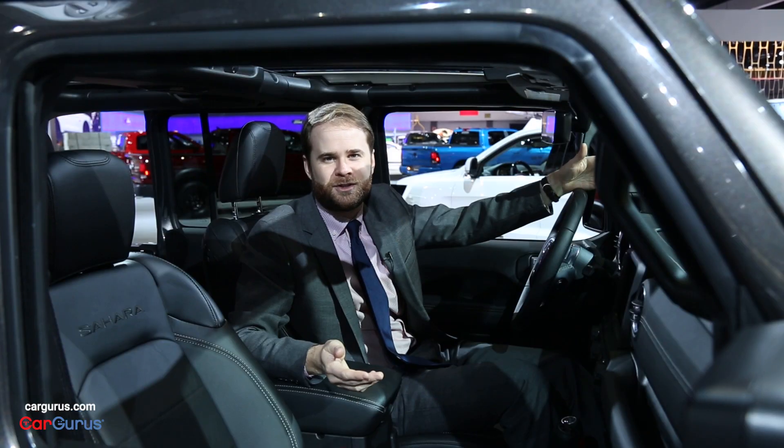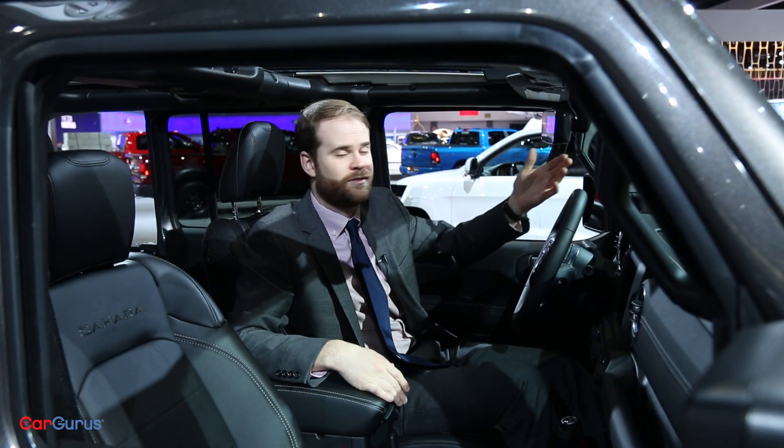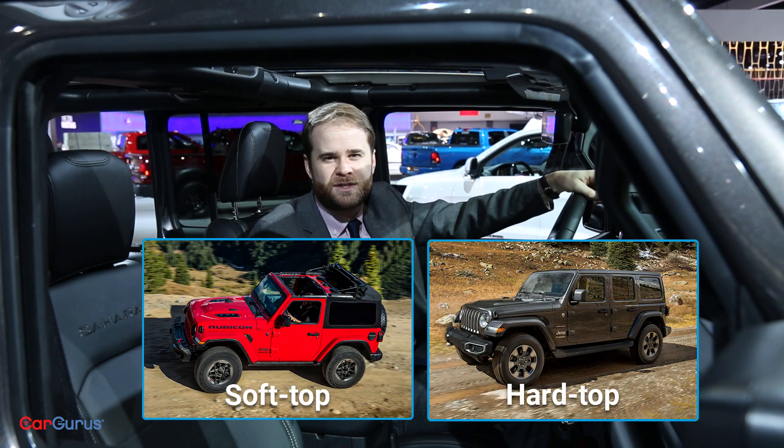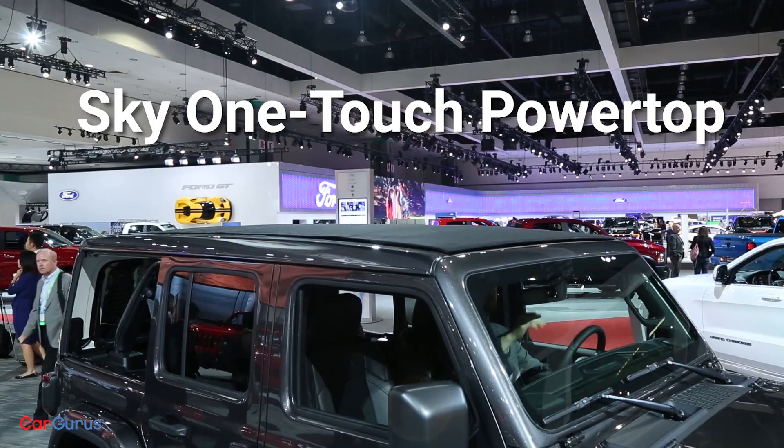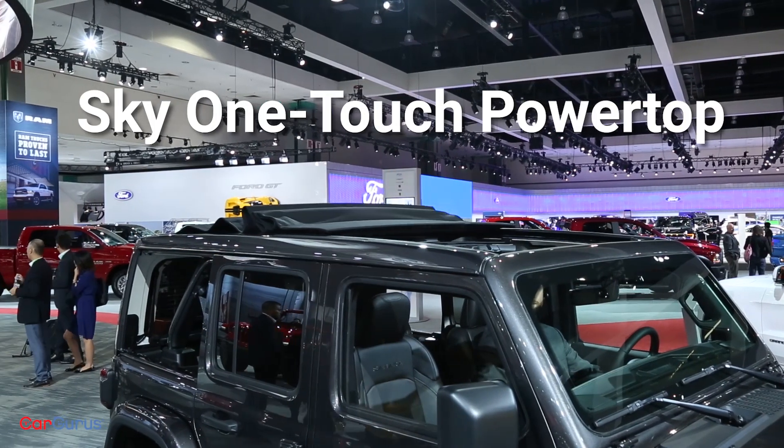You'll still get to enjoy open-air driving thanks to removable doors, the folding windshield, and a range of soft and hard top options, including this all-new Sky One-Touch Power Top, which will retract at speeds of up to 60 miles per hour.